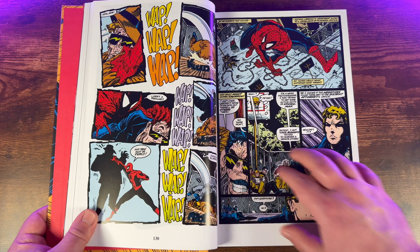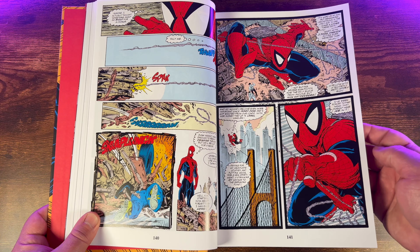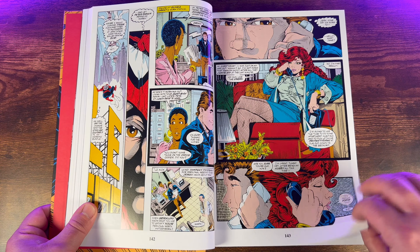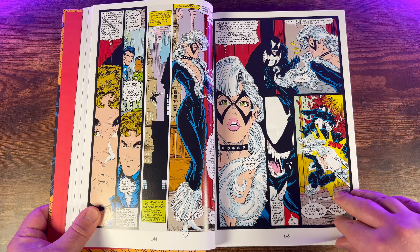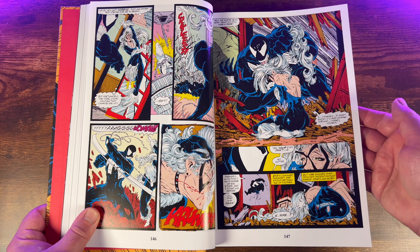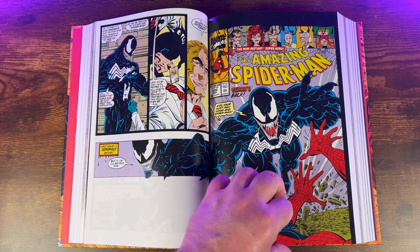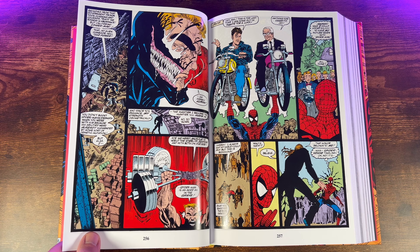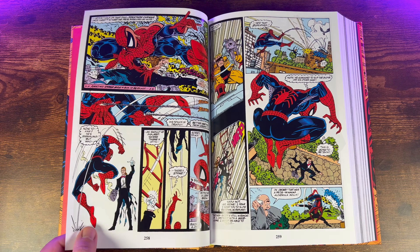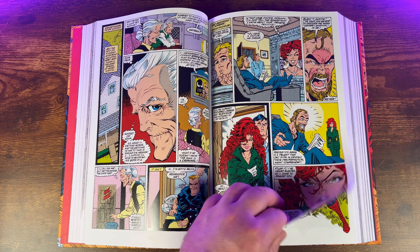This omnibus starts out with Marvel Super Heroes Secret Wars #8, which is of course the origin of the alien symbiote that eventually becomes Venom. Then issue #258 of Amazing Spider-Man is followed by excerpts from Spectacular Spider-Man, Fantastic Four, and Amazing Spider-Man, all building up to the first cameo of Venom in Amazing Spider-Man #299. After that you get Amazing Spider-Man #300 — the origin and first full appearance of Venom — with Todd McFarlane artwork and a Dave Michelinie story. That's the whole issue collected here, and I believe the only omnibuses to collect it are this one and the McFarlane/Michelinie omnibus.